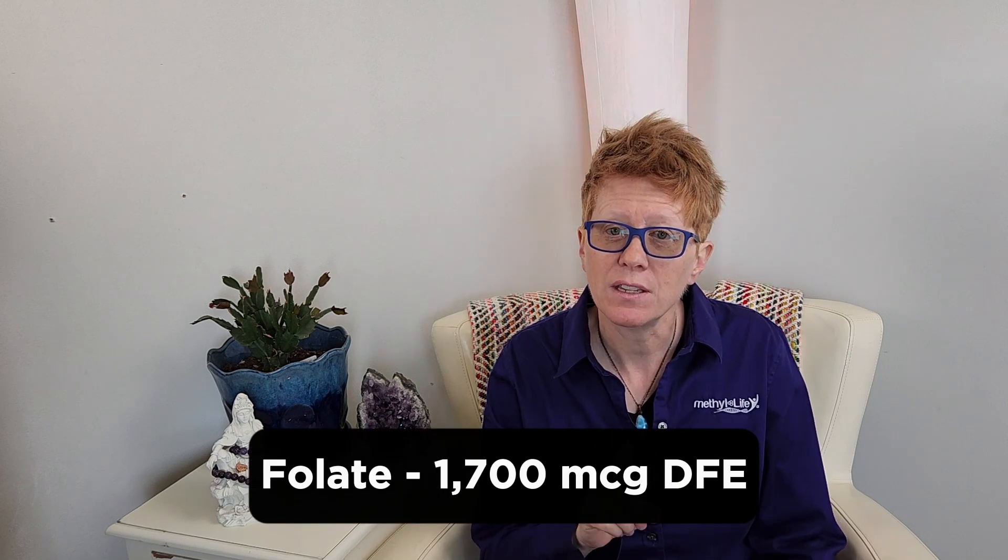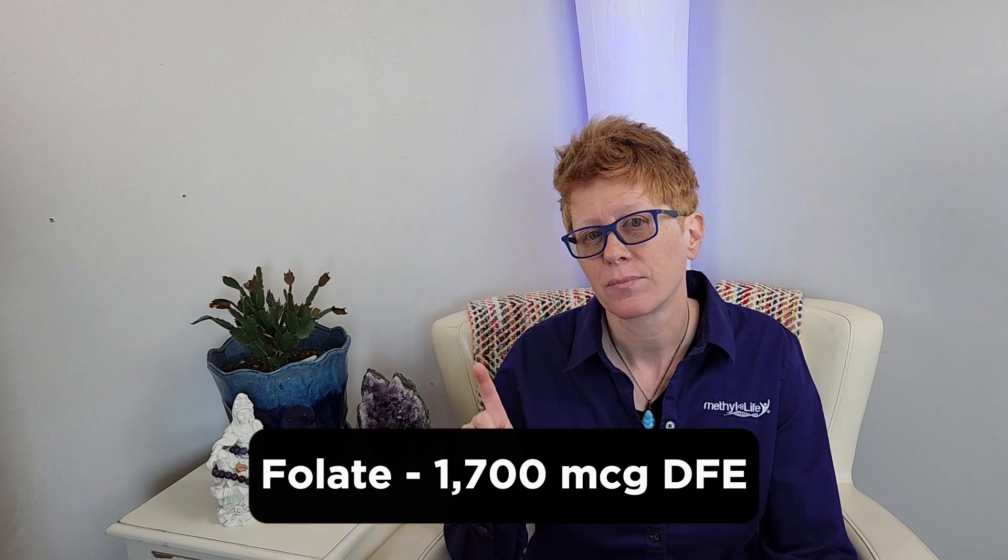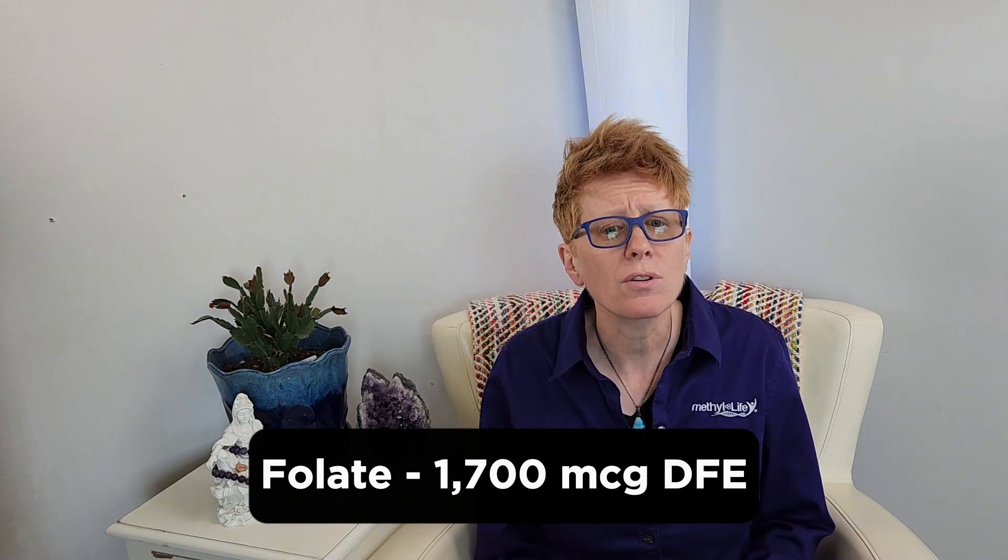When I label it on my product, I'm going to label it as folate, 1,700 micrograms DFE. So essentially we're using the same amounts that we used to use of these nutrients, but the FDA is asking for that equivalent to drive up the value of folate — the amount of folate reflected on the label.